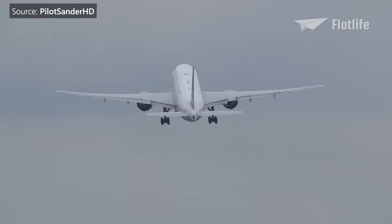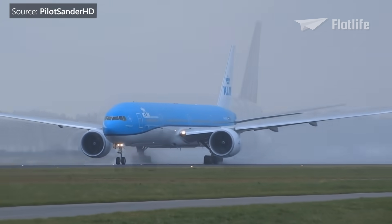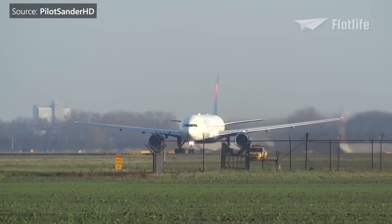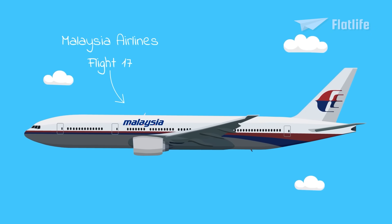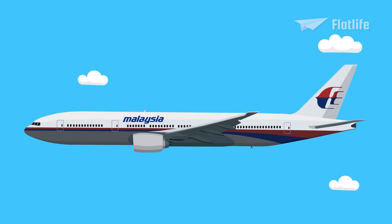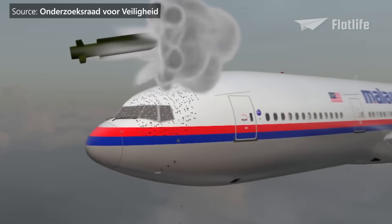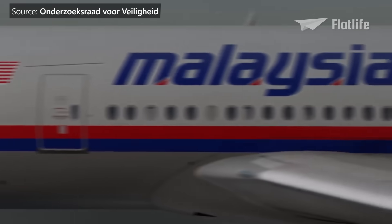The 777 has been involved in 31 accidents and incidents, with 8 hull losses — 5 while in flight and 3 on the ground — and 541 fatalities. Despite these incidents, the 777 is considered one of the safest airplanes in aviation history. On July 17, 2014, Malaysia Airlines Flight 17, also known as MH17, flew over eastern Ukraine and was shot down by a Russian Buk anti-aircraft missile. It was a mistake, as the pro-Russian rebels thought it was a fighter plane. Sadly, all 283 passengers and 15 crew members died in the deadliest airliner shoot-down incident to date.